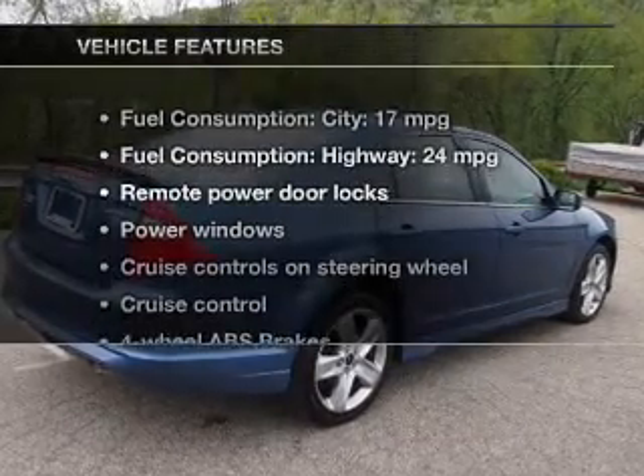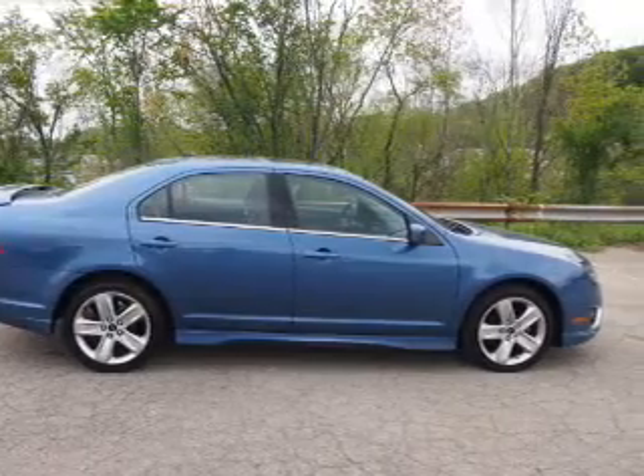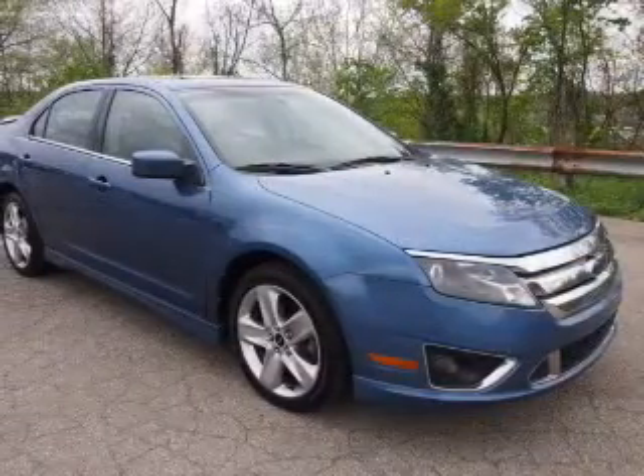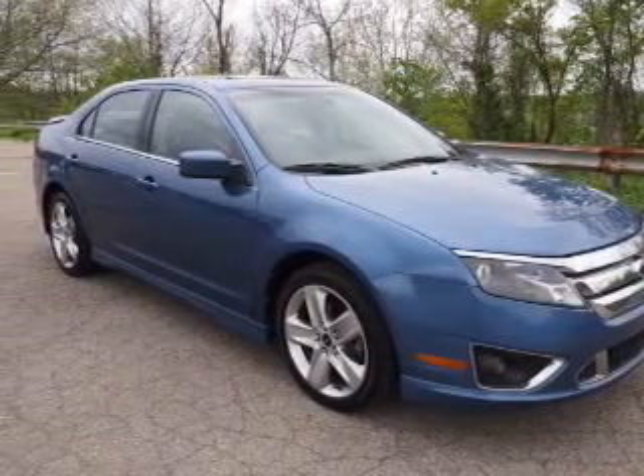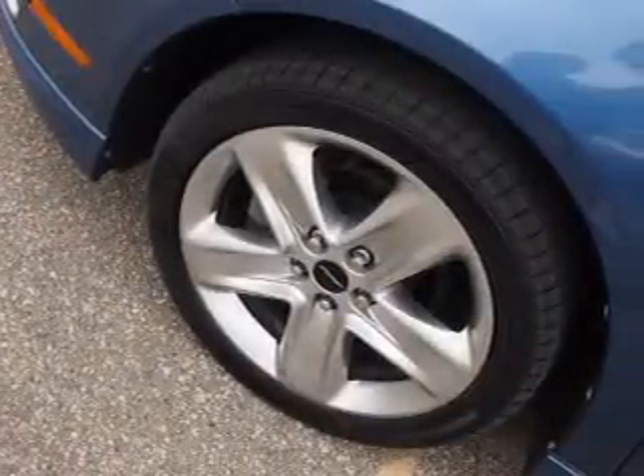And with these notable features, you won't want to miss out on the opportunity to own this amazing ride. Leather seats, power door locks, power windows, cruise control, Bluetooth wireless, an AM-FM stereo with a CD player, and satellite radio.